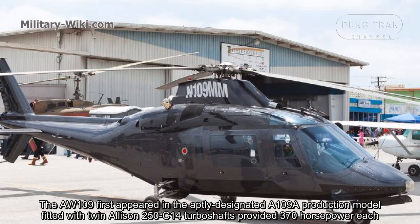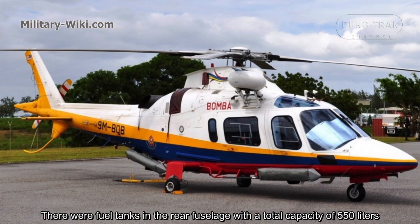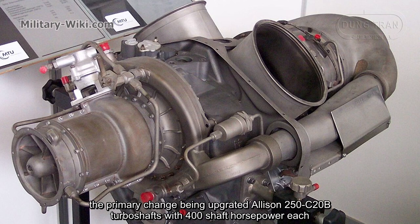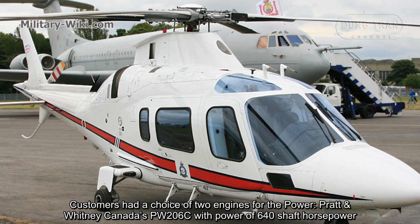The AW109 first appeared in the A109A production model, fitted with twin Allison 250-C14 turboshaft engines providing 370 horsepower each. There were fuel tanks in the rear fuselage with a total capacity of 550 liters. Following the A109A, in 1981 Augusta Westland released the A109A Mark II, the primary change being upgraded Allison 250-C20B turboshaft engines. The A109A Mark II became a modernized commercial passenger model.